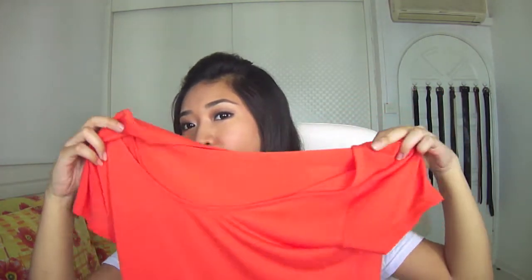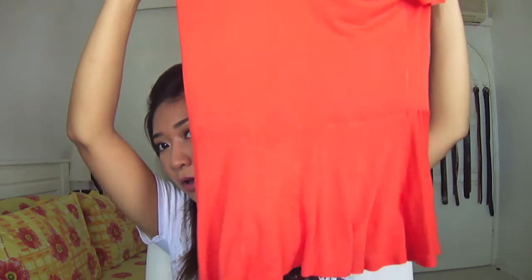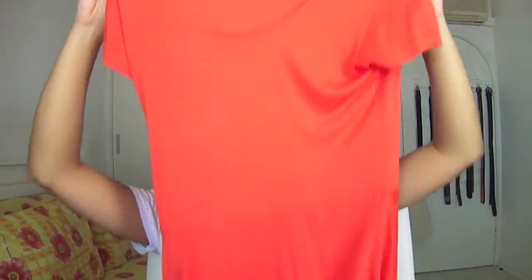For random stuff for the color orange, it would have to be this peplum top. I've worn this in one of my videos before — it's basically just a normal orange peplum top which I got from Cotton On. It's made of cotton, so it's really comfortable. I have it in four different colors and this is one of my favorites.